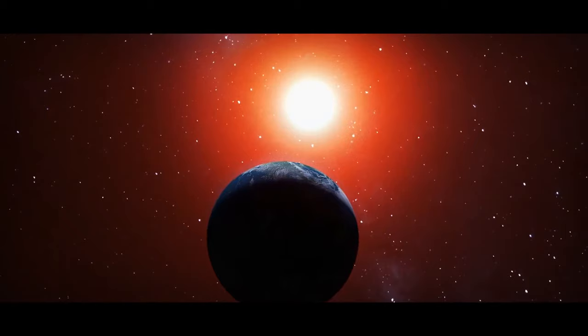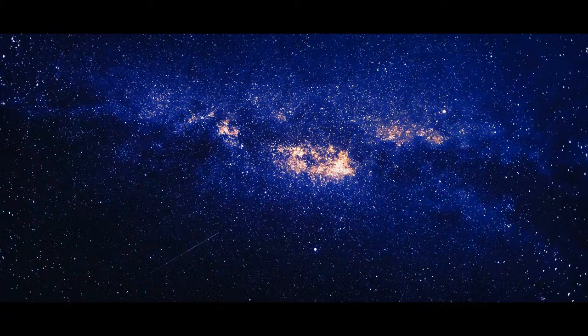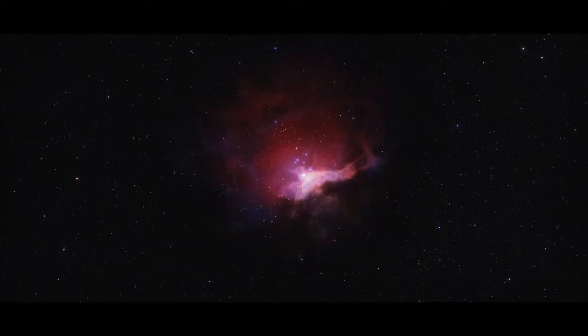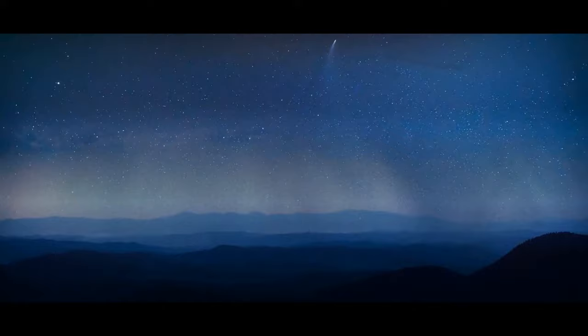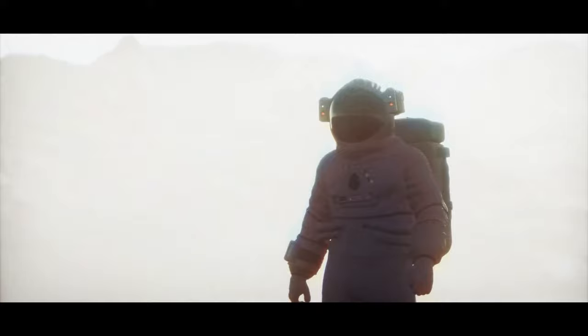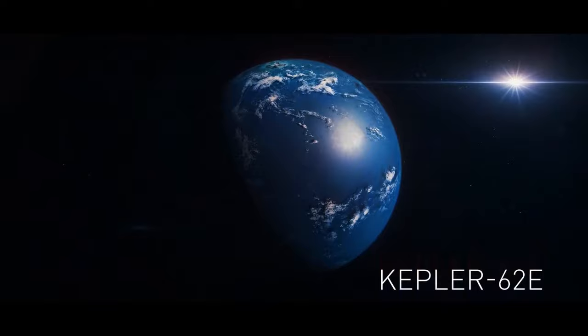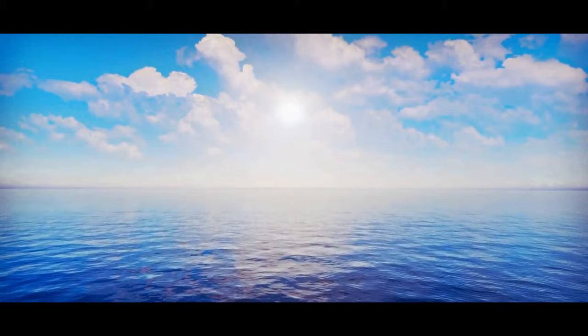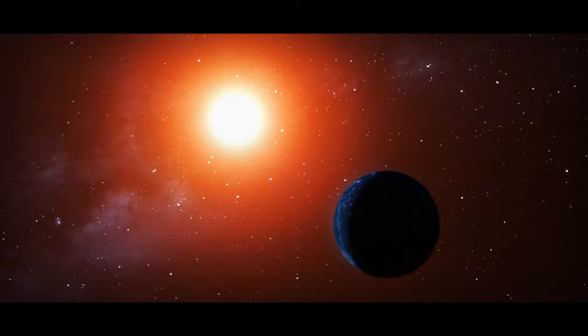Kepler-1638b is a potentially habitable planet 3,000 light-years away in Cygnus. It's four times as heavy as Earth and twice as wide, needing almost 260 days to complete one orbit. Gravity there is stronger than on Earth. Kepler-62e, more than one and a half times the size of Earth, is believed to have a warm, humid, hospitable atmosphere with cloudy skies, located 1,200 light-years away. It needs 122 days to orbit its red dwarf star.